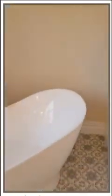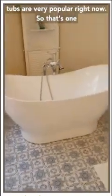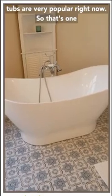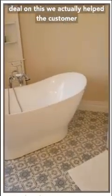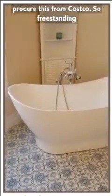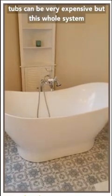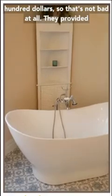We went ahead and put in a freestanding tub. Freestanding tubs are very popular right now. To get a really good deal on this, we actually helped the customer procure it from Costco. Freestanding tubs can be very expensive, but this whole system - everything together - was only about $1,200, so it's not bad at all.